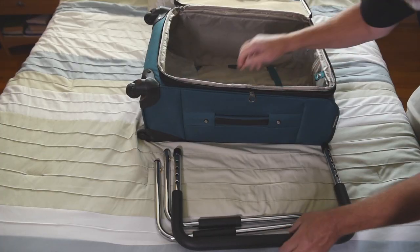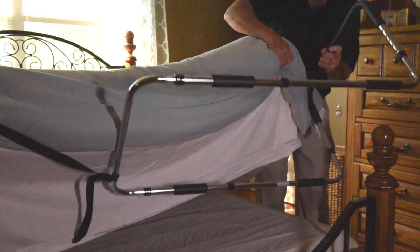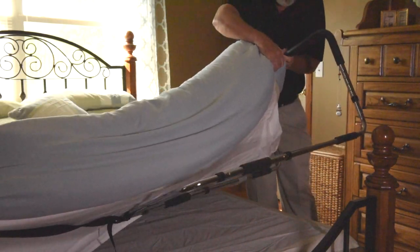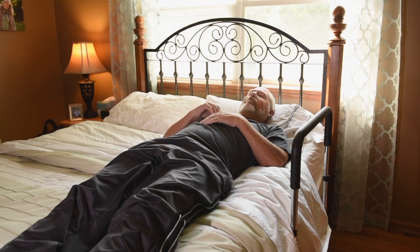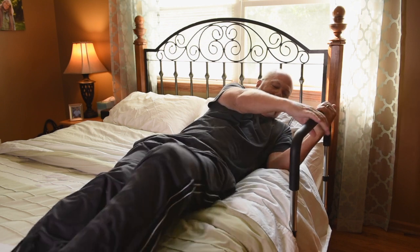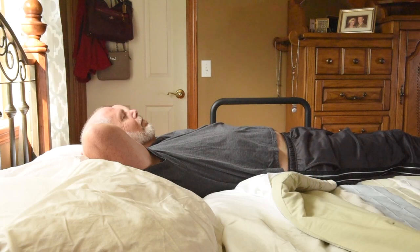The bed rail breaks down easily for travel and will fit in most regular-sized suitcases. Installation is simple and easy between mattress and box spring. The bed rail needs no tools for assembly. This unit will fit any bed and extends 3 feet under the mattress to remain secure in place.